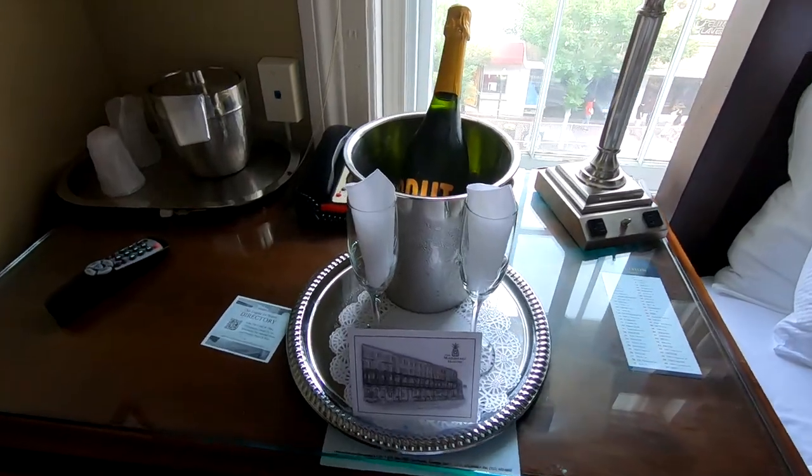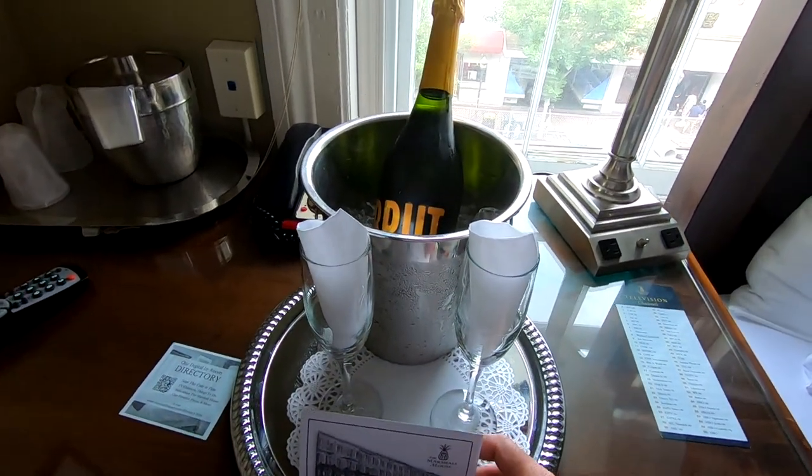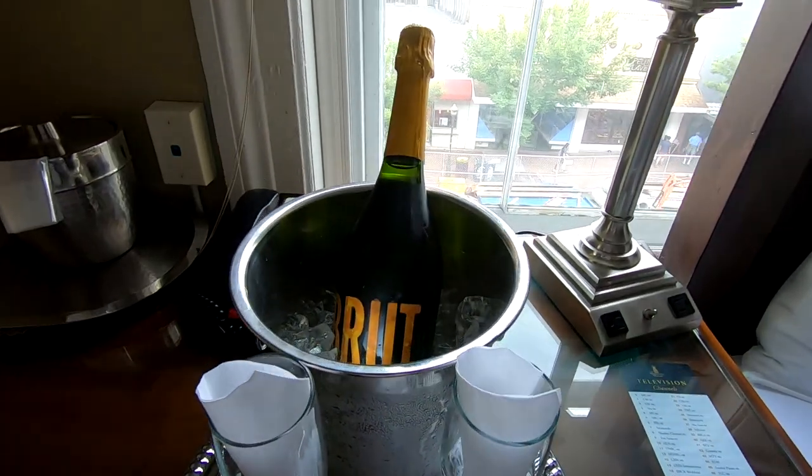So far, the impression of this place is pretty good — extremely friendly staff. When I made the reservation, I mentioned that we're celebrating our 39th anniversary. That's right, 39 years. And so when we arrived into the room, this is what we found: a bottle of champagne and a card congratulating us on our 39th anniversary.